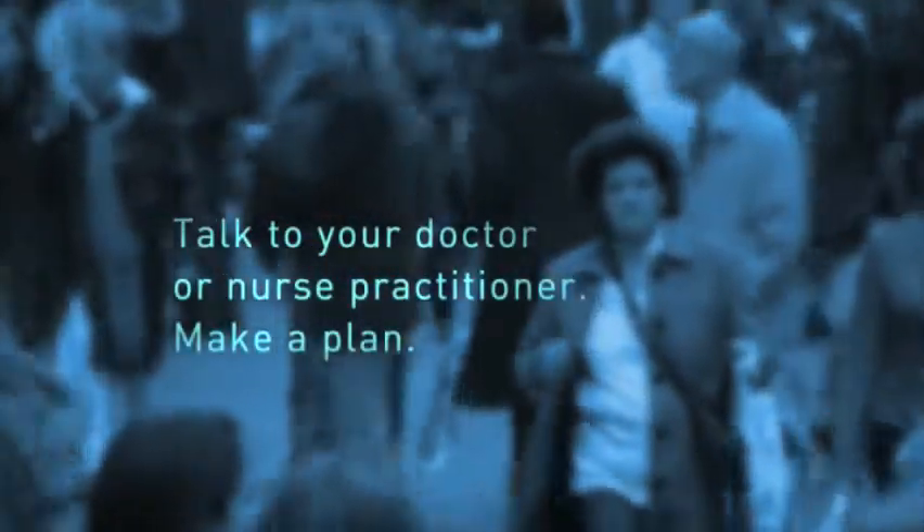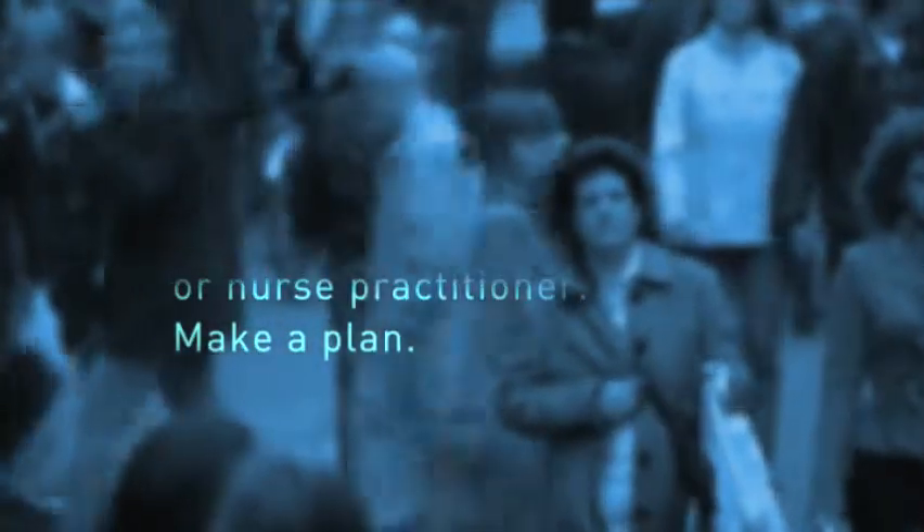Most experts agree that every woman starting at age 40 should get a mammogram every year. Talk to your doctor or your nurse practitioner about making a plan for your annual screening exam.